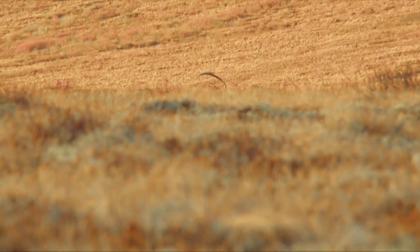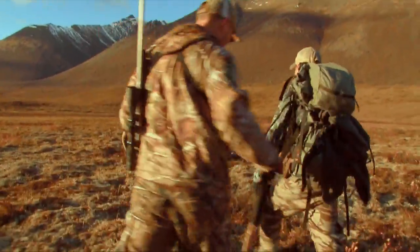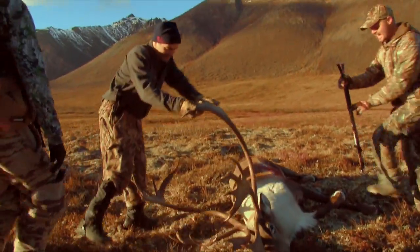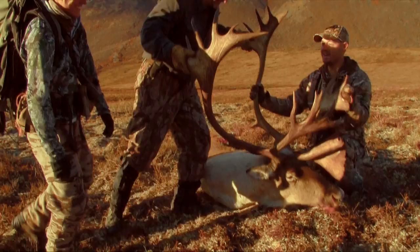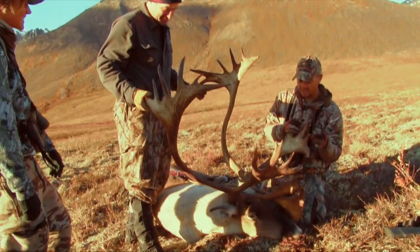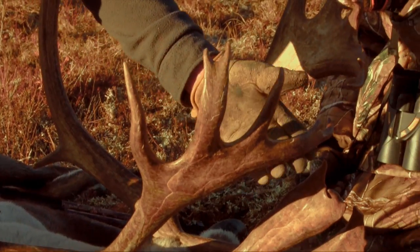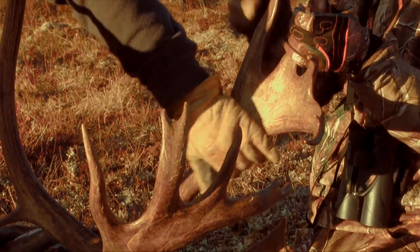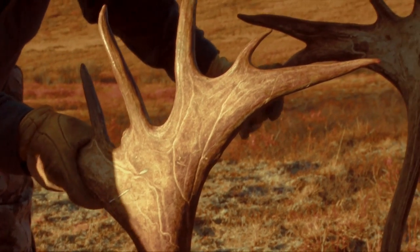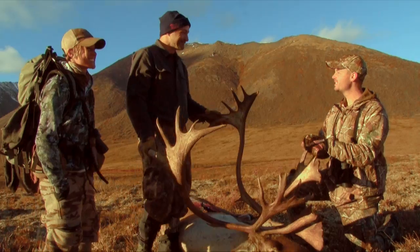Look at that sight. Brad - double shovels. Double bez. Look at the size of him, buddy. Holy - look at this. That is the largest caribou I've ever taken. By far. Double shovels, double bez. Look at the palmation. The length of these bez are incredible - all forked out. And look at this side. Look at that tine back there. Spectacular. The old cliche goes, now the work begins. Yes, it does. We'll get her done. Let's go get some horses.